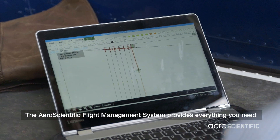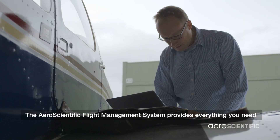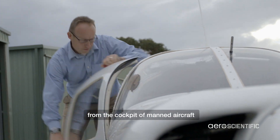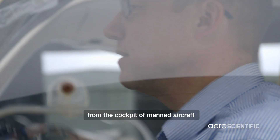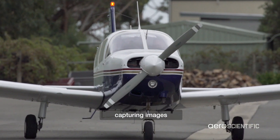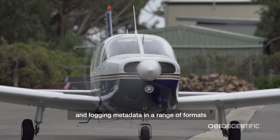The Aeroscientific Flight Management System provides everything you need to control small and medium format cameras from the cockpit of manned aircraft. This includes flight planning, capturing images and logging metadata in a range of formats.